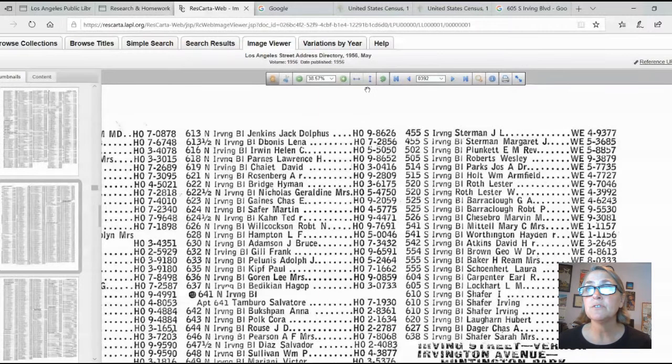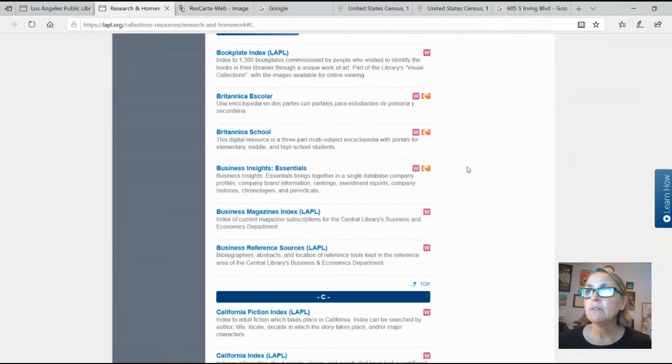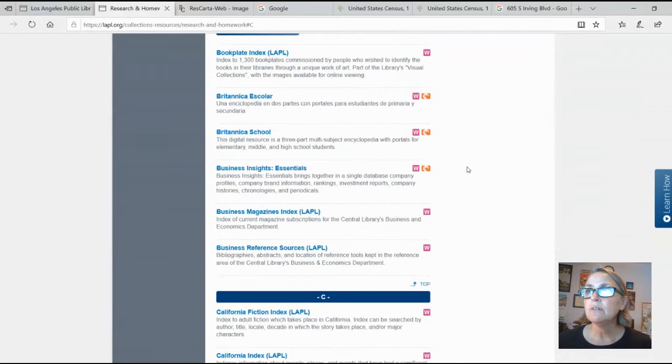Another thing you can use to figure out who lived somewhere is Ancestry.com. And happily, ProQuest and Ancestry have offered remote access during this time of quarantine. So if you have one of our library cards, you can go into this list of databases, click on Ancestry Library Edition from home, and use it. I would really say do it, because it is an expensive database. If you have this opportunity to play around with it — not just research your own ancestry — you can do all kinds of fun things with it.